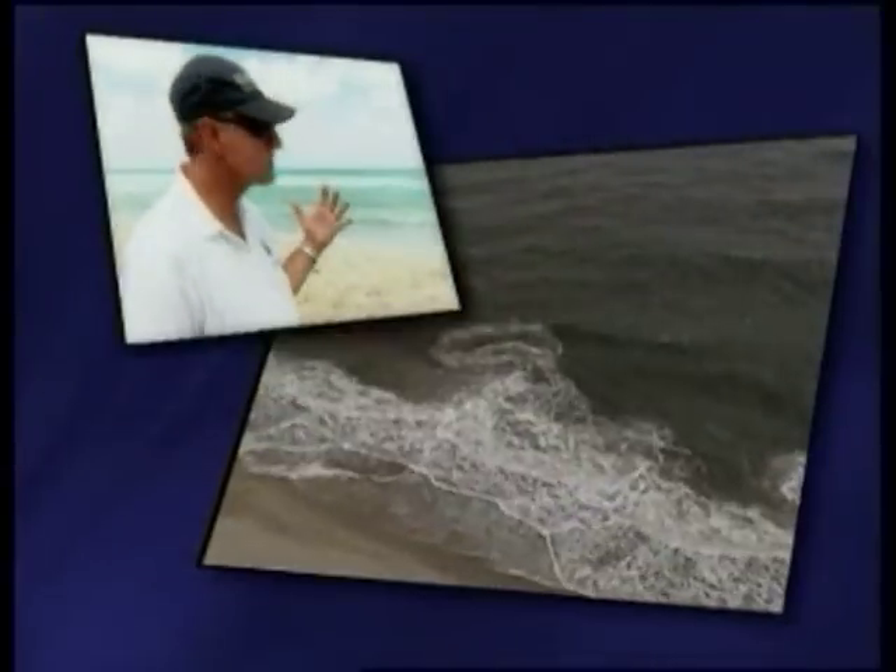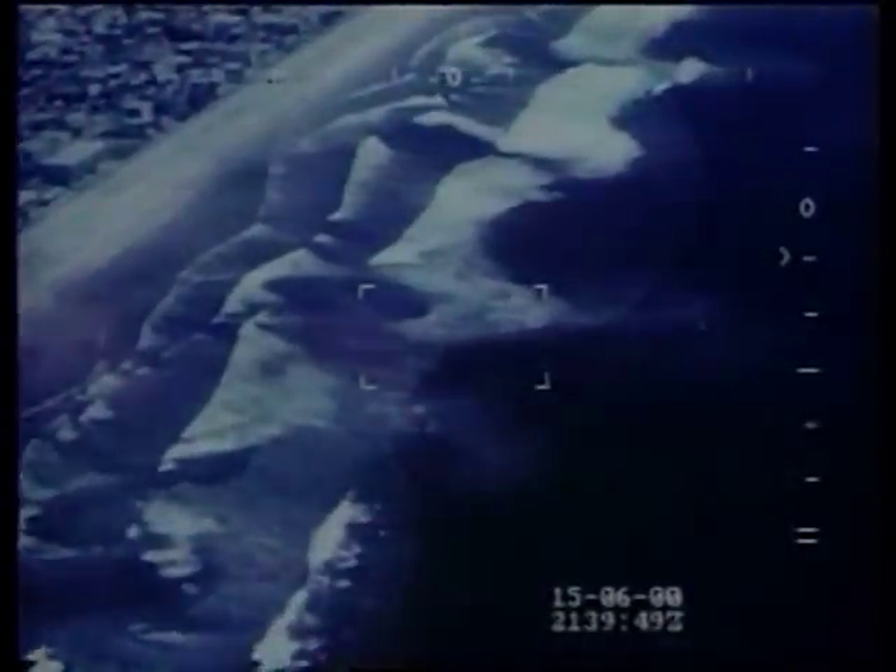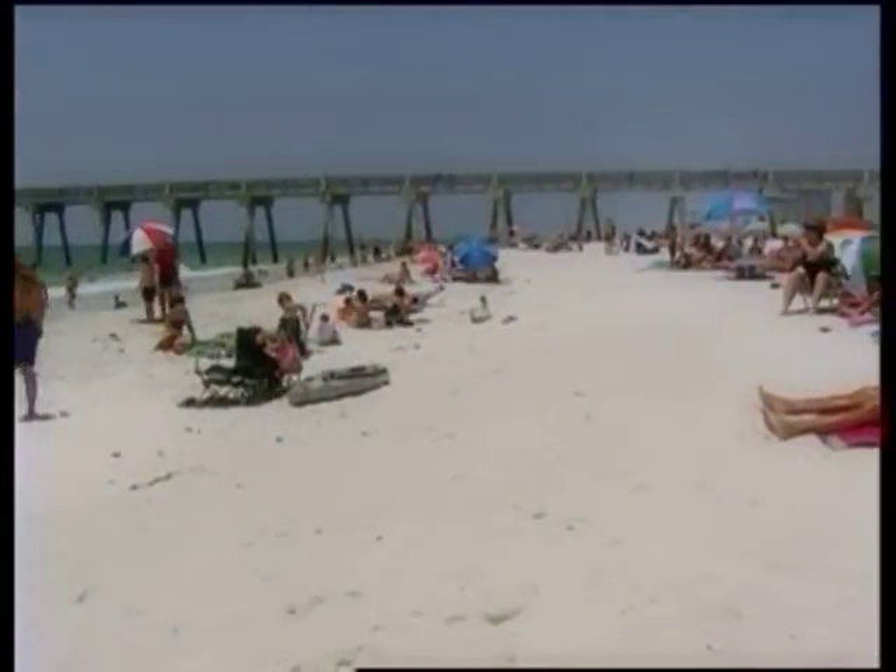A rip current is what happens when water piles up on shore, driven by winds and waves. Anytime you've got wind blowing on shore like this — and we have that a lot — you're going to have rip currents pulling. When conditions are right, the water funnels back out to sea in dangerously powerful narrow currents. And don't be fooled by a perfect day at the beach; rip currents are often fueled by distant storms you can't even see.